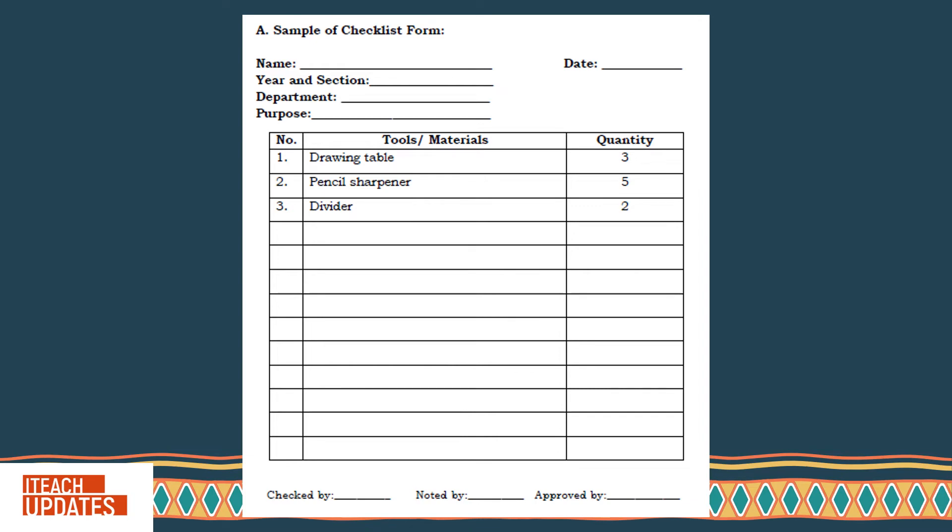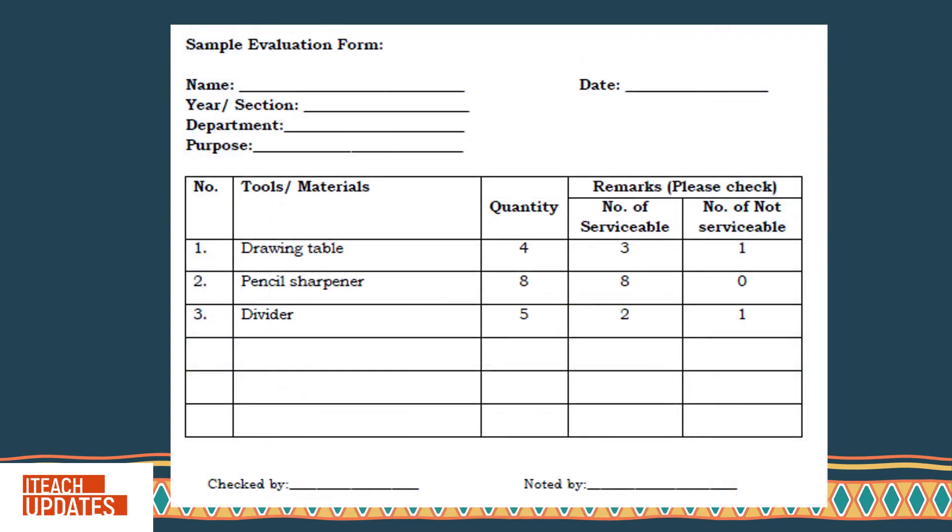This is an example of Checklist 4. Sample of Evaluation 4.